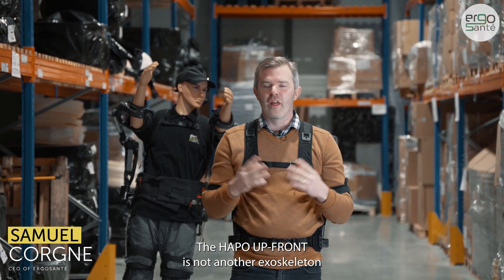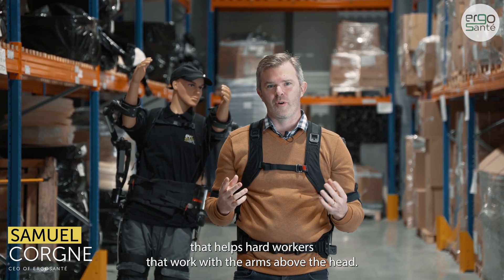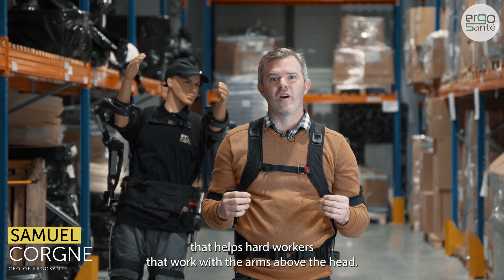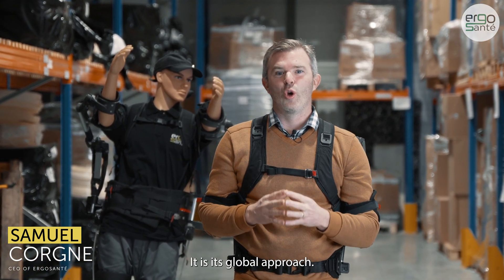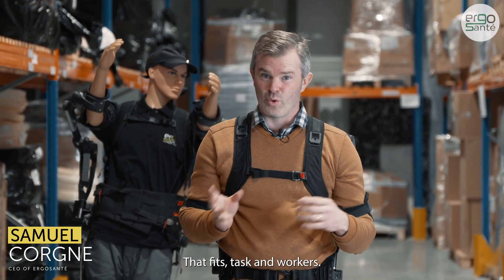The APO Upfront is not another exoskeleton that helps hard workers that work with their arms above the head. What makes it special is a global approach that fits tasks and workers.